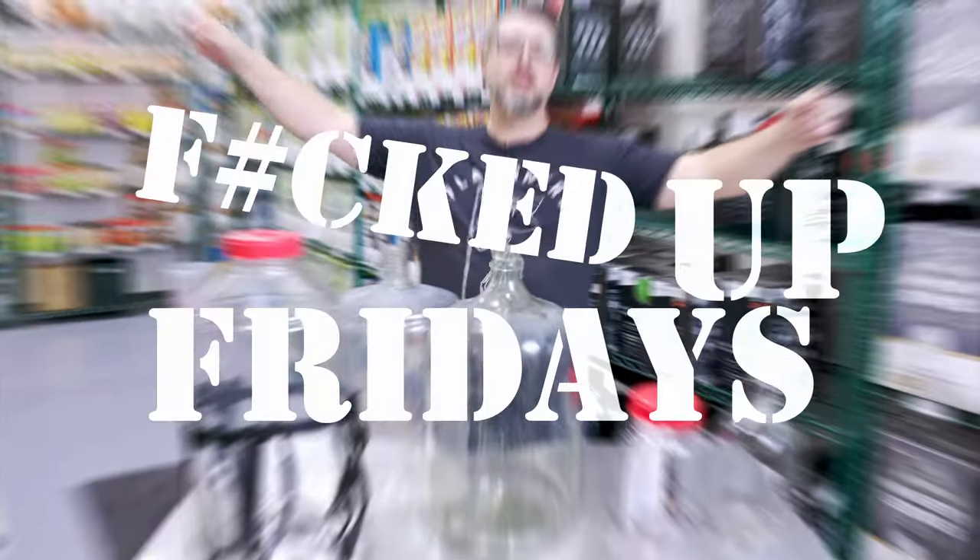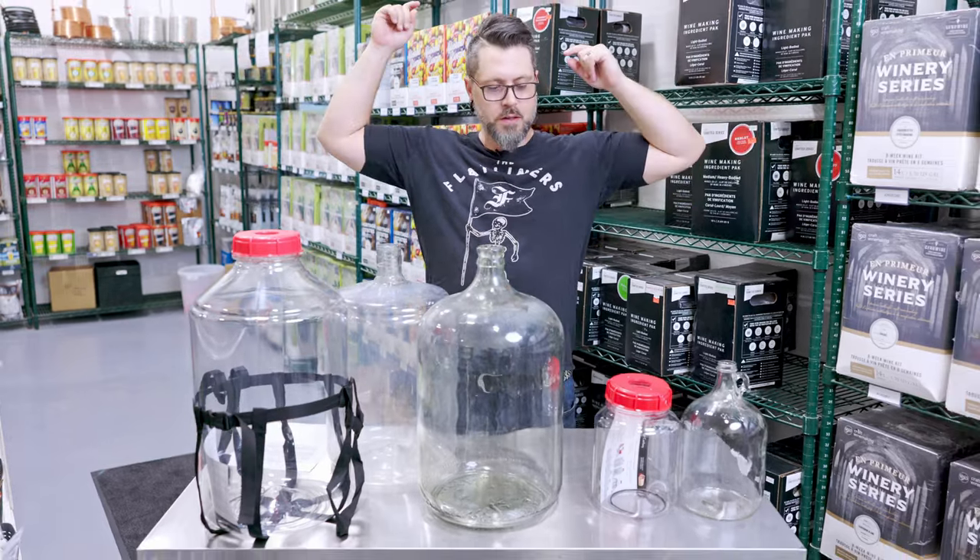Hey brewers, B-Rad here. It's Friday. Today we're talking about carboys.